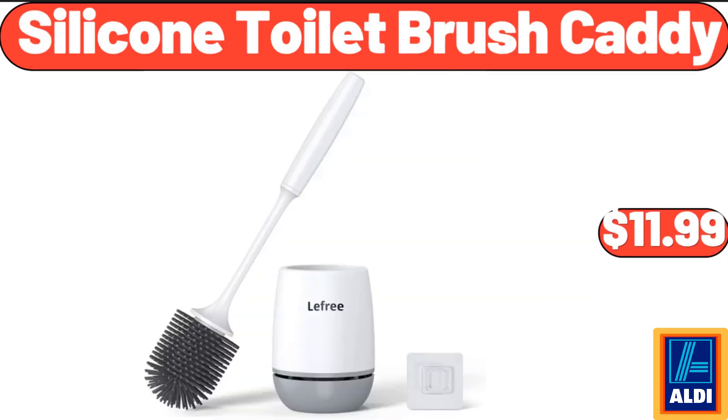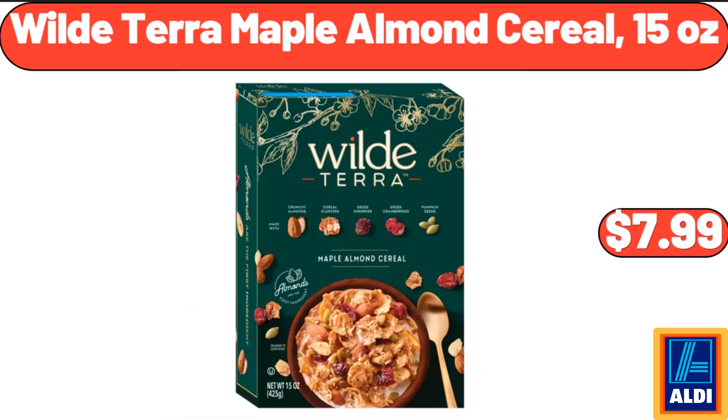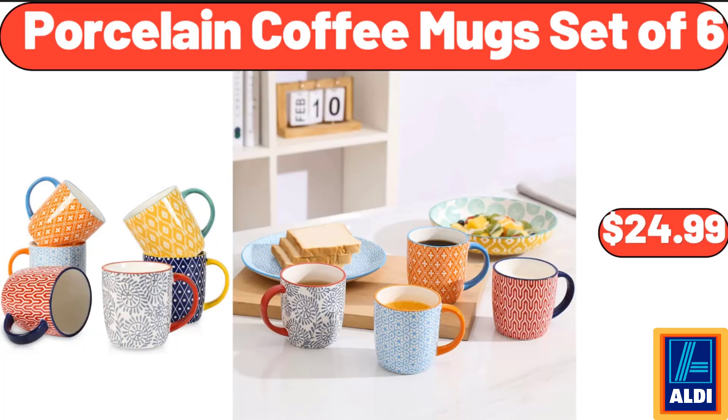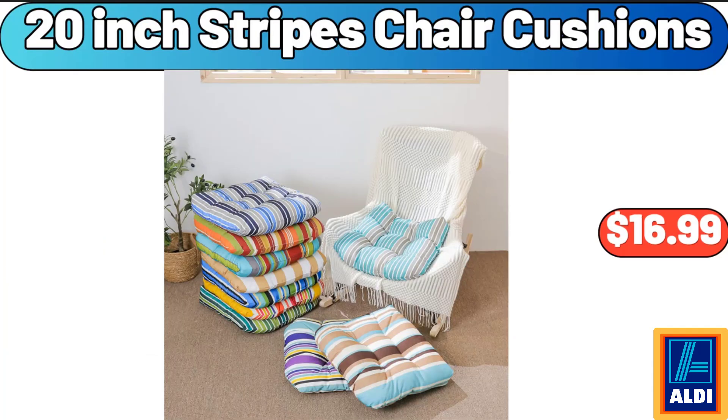Silicone Toilet Brush Caddy, $11.99. Wild Terra Maple Almond Cereal, 15 oz, $7.99. Large Serving Bowls, 8 Inch, $4.99. Porcelain Coffee Mugs Set of 6, $24.99. 20 Inch Stripes Chair Cushions, $16.99.